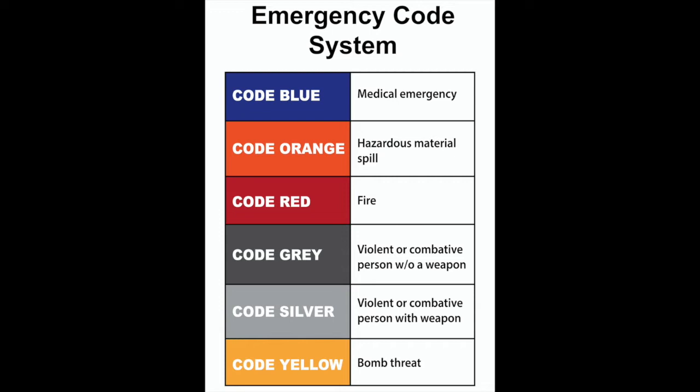Code gray is a violent or combative person without a weapon; code silver is a violent or combative person with a weapon; and code yellow is a bomb threat. Here is what the codes mean and how to respond.